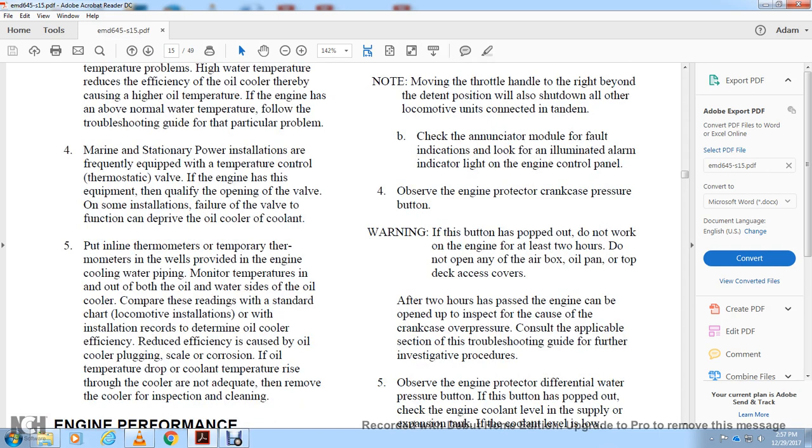After two hours have passed, the engine can be opened and inspected for crankcase overpressure. Consult the applicable section of the troubleshooting guide for further investigation procedures.